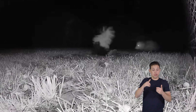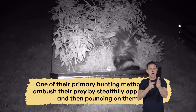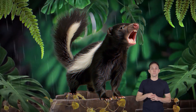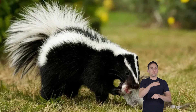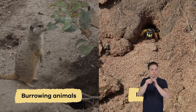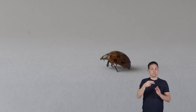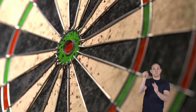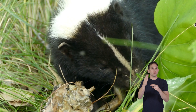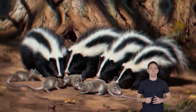Skunks may also scavenge for food and feed on carrion — the leftover scraps from other animals' meals. One of their primary hunting methods is to ambush prey by stealthily approaching and then pouncing. They use their sharp teeth and claws to capture and immobilize prey, their strong sense of smell to track hidden animals or insects, and their excellent hearing to detect the slightest movement. Once prey is caught, skunks use their strong jaws to deliver a fatal bite.